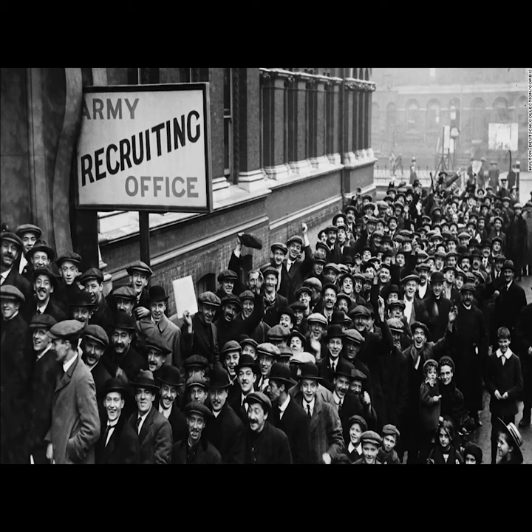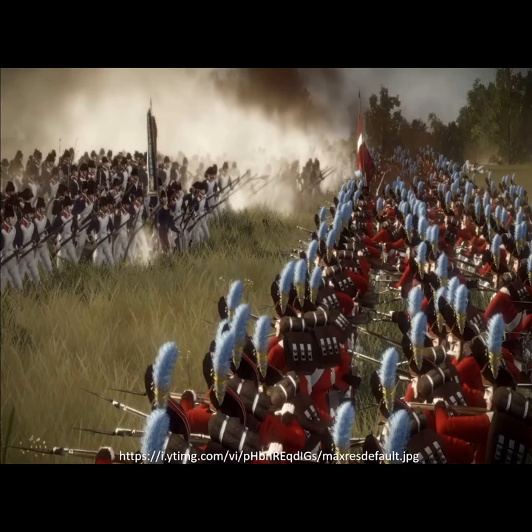Prior to World War I, wars were fought rather differently. Here's a picture of a Napoleonic battle in Europe in the 1800s. Basically what happens are men stand in lines and shoot at each other, then they charge and batter each other with rifles and bayonets. This was the standard way of fighting European-style wars up until the late 1800s. In fact, this is primarily how the American Civil War was fought.